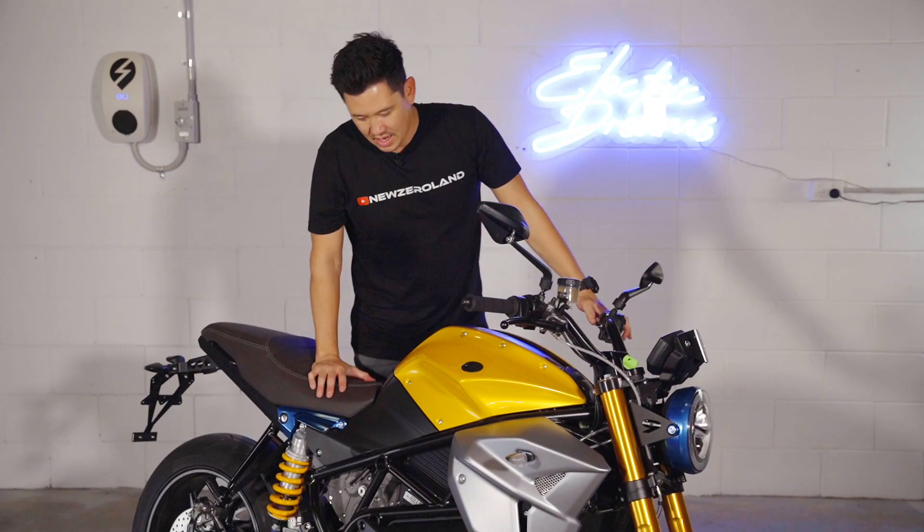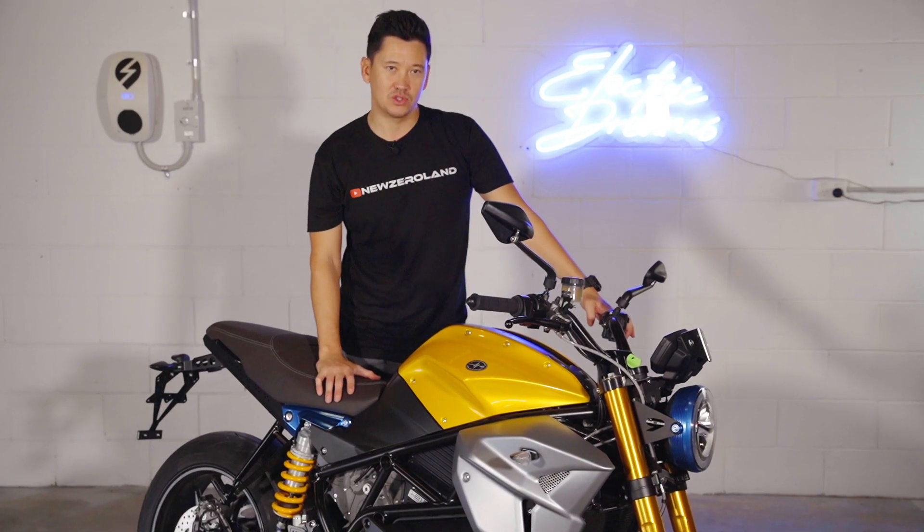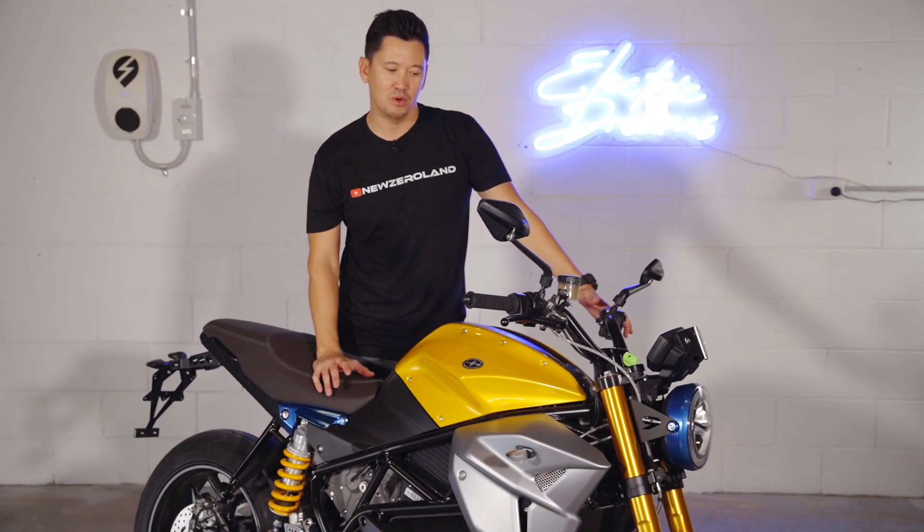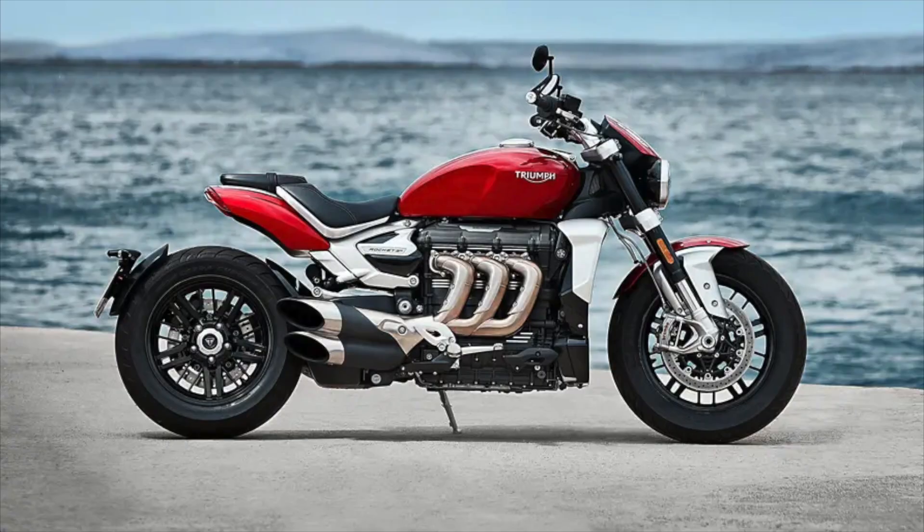This RS version of the bike has 215 newton meters of torque. To put that into context, the only petrol bike I can think of with a similar power output is a 2.5 liter Triumph Rocket.